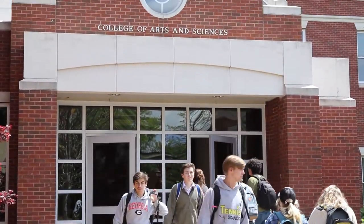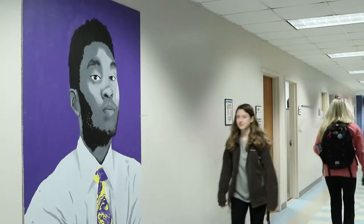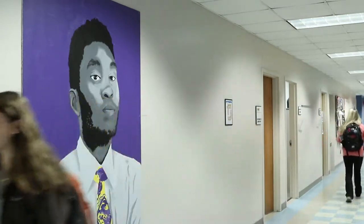New additions have appeared on the walls of the Arts and Sciences building. The art project, titled IMGC, was produced by a class called Art and Social Justice.